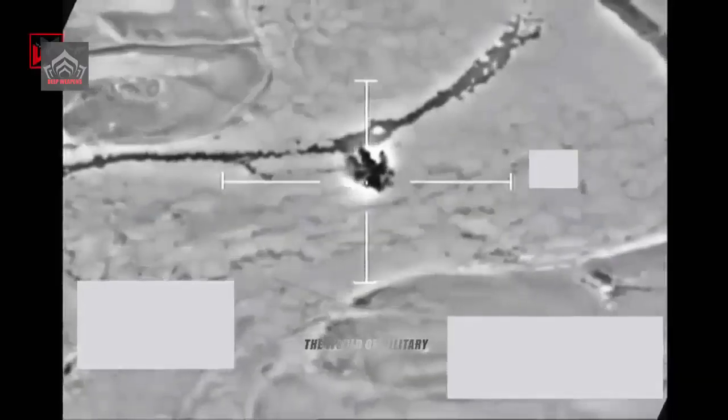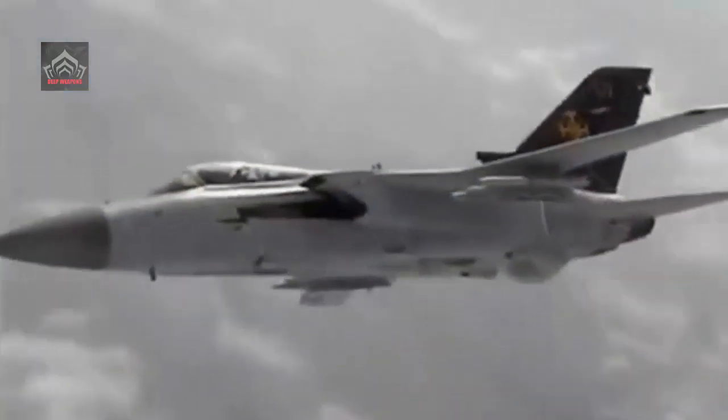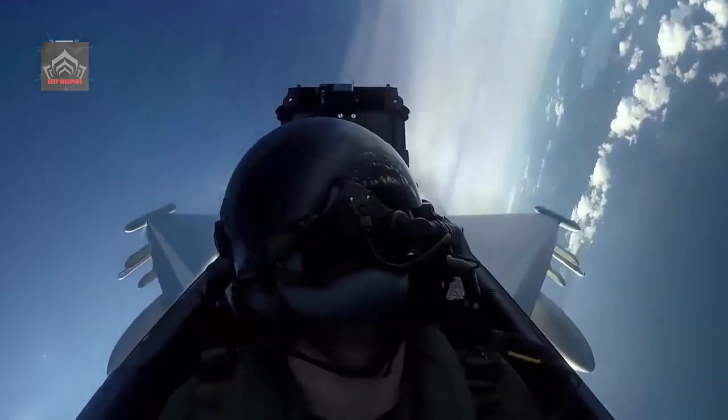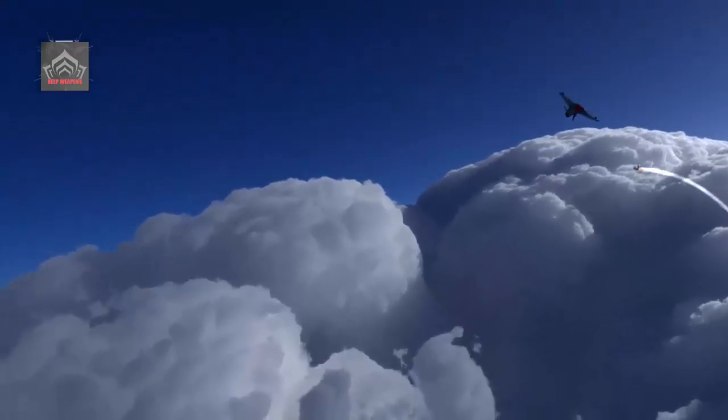ASRAAM is in service with the Royal Air Force as its within visual range (WVR) dominance weapon. The weapon is also in operational service with the Royal Australian Air Force on its FA-18 Hornet. The AIM-132 ASRAAM is a high-speed, highly maneuverable, heat-seeking air-to-air missile built by MBDA UK Limited. The missile is designed as a fire-and-forget weapon, able to counter intermittent target obscuration in cloud as well as sophisticated infrared countermeasures.